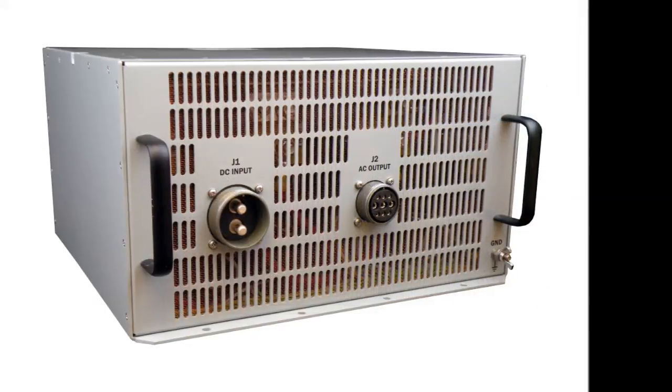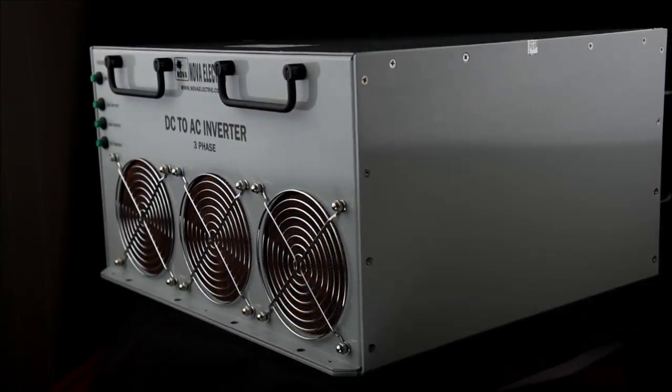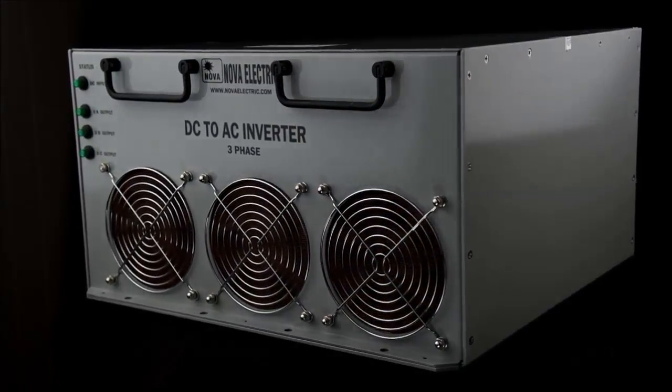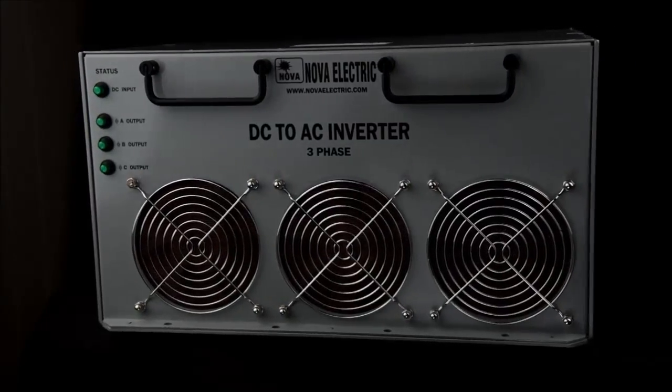Nova Electric's aircraft-grade inverters are the first choice for the world's leading defense contractors, including DRS, Lockheed Martin, NASA, Raytheon, all branches of the U.S. Armed Forces, and U.S. Allied Forces worldwide.